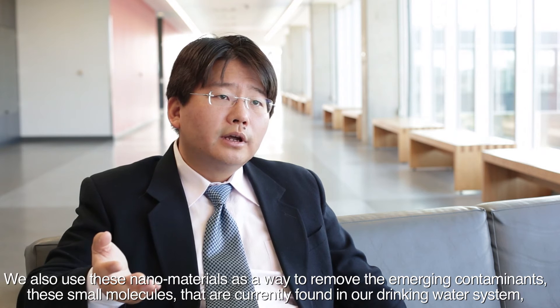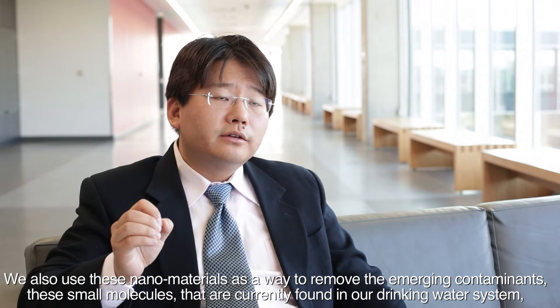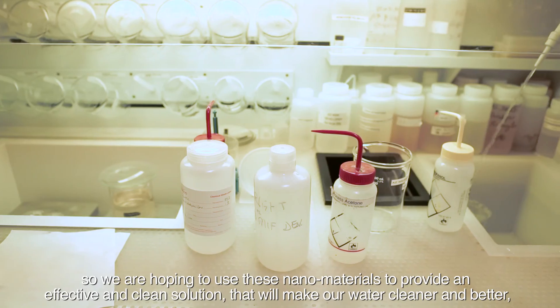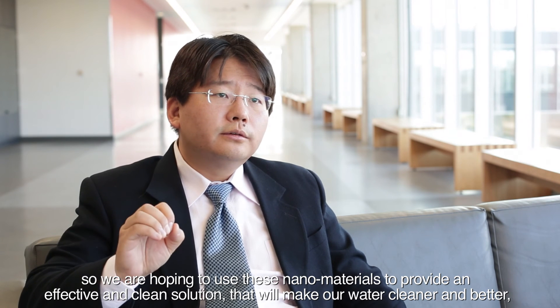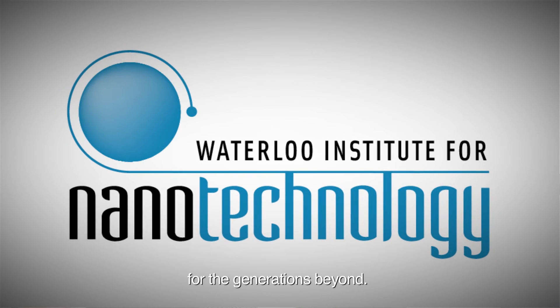We also use these nanomaterials as a way to remove emerging contaminants — these small molecules that are currently found in our drinking water system. We're hoping to use these nanomaterials to provide effective and clean solutions that will make our water cleaner and better for the generations beyond.